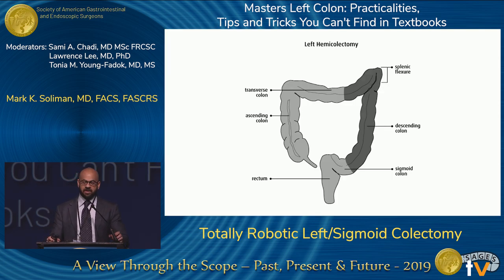When it comes to the discussion of left hemicolectomy or sigmoid resection, we're really talking about anything from the level of the splenic flexure down to the peritoneal reflection. It has already been expertly discussed. There are multiple ways to do this procedure, but when it comes to robotic surgery, there are some significant differences.